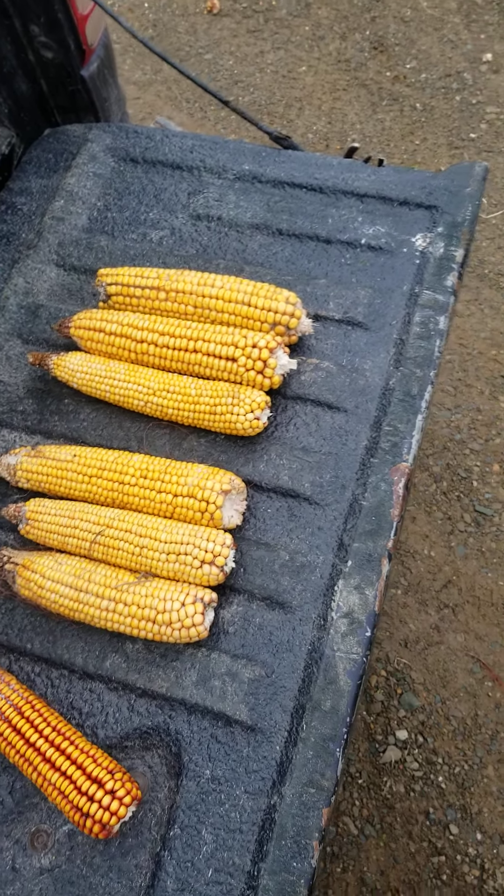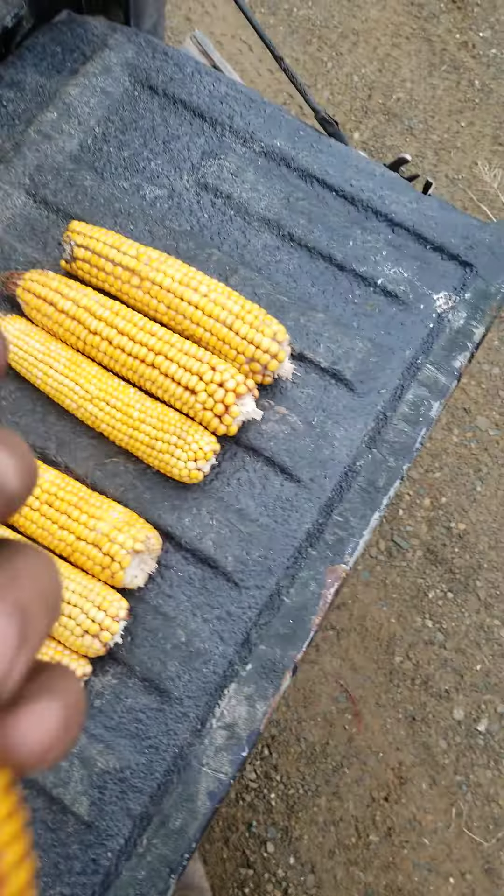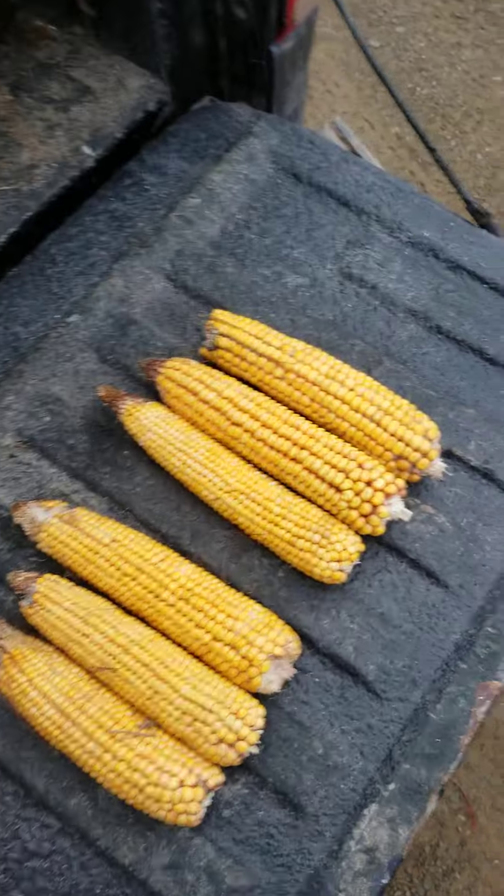Here's the update on the Wapsie Valley corn. It's the 4th of February and this stuff is still standing. We ran out of daylight here.